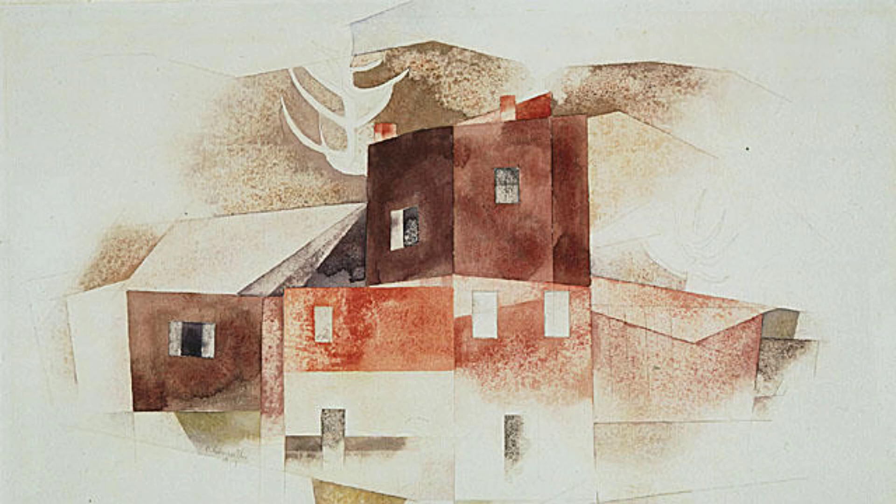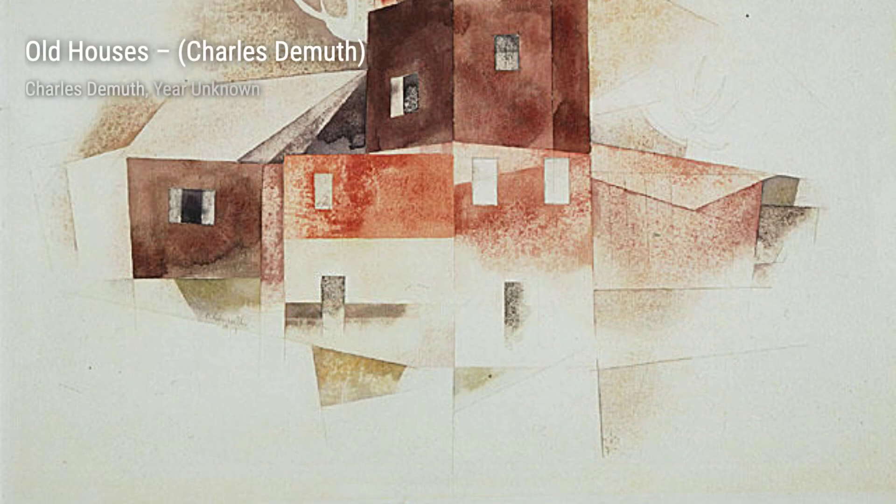Eggplant is another stunning piece by DeMuth. The rich purples and deep shadows create a sense of depth and texture, making the eggplant almost tangible.